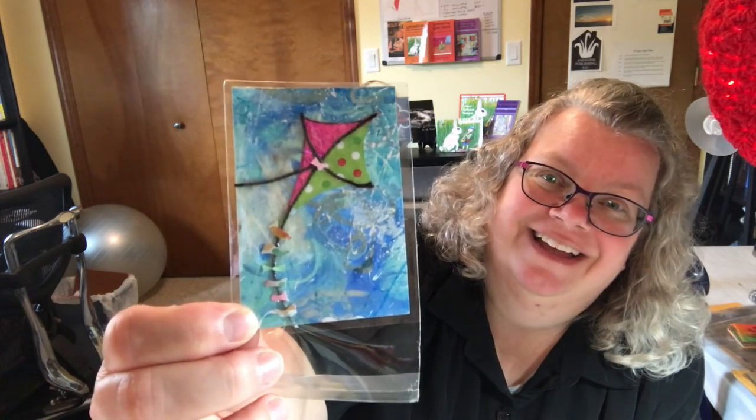Pink! In case you didn't know this about me, pink is generally my favorite color. I also like aqua and purple and red, but in the pink family, it's definitely hot pink.